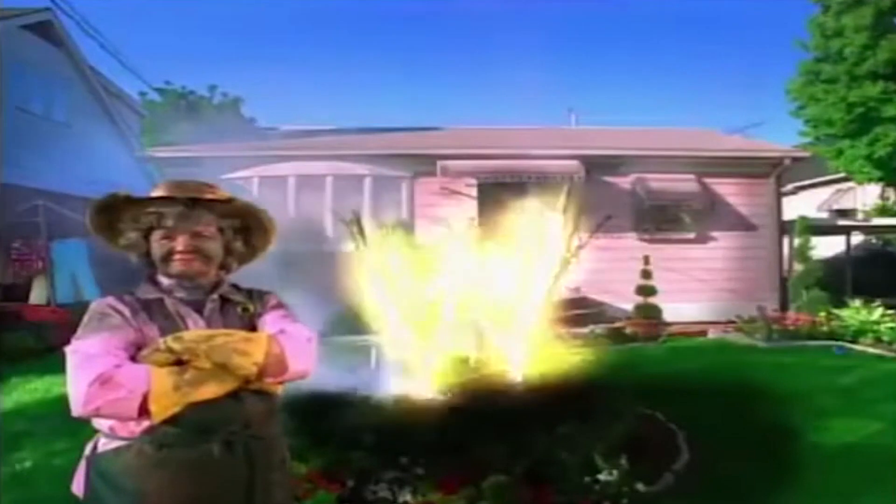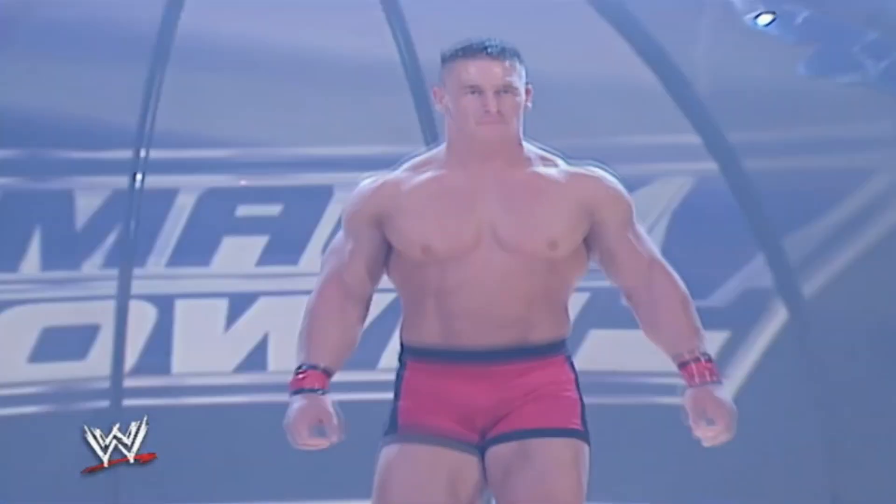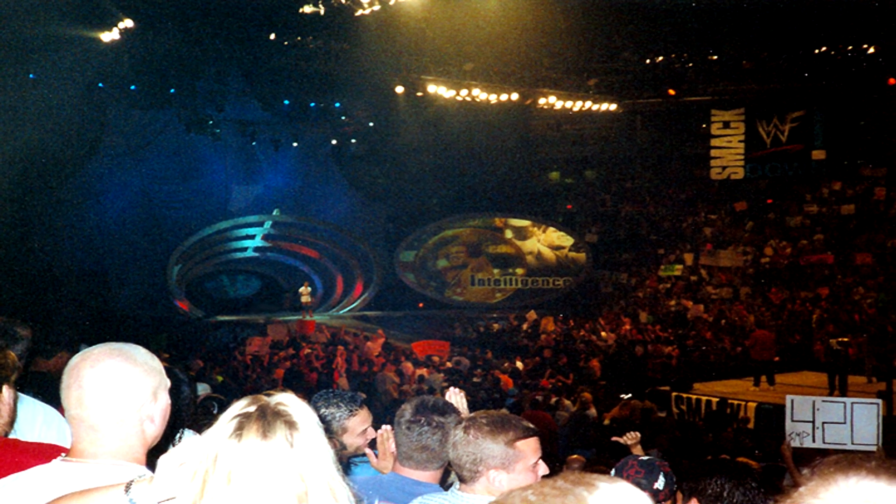Around 2001 and 2002, the Smackdown and Raw sets got a fresh new coat of paint to signify that a new era was among us. The Attitude Era was officially over and the Ruthless Aggression Era was rolling in. And I kind of just realized this when looking at these photos, but Smackdown has always had Raw beat when it came to the design of the TV sets.